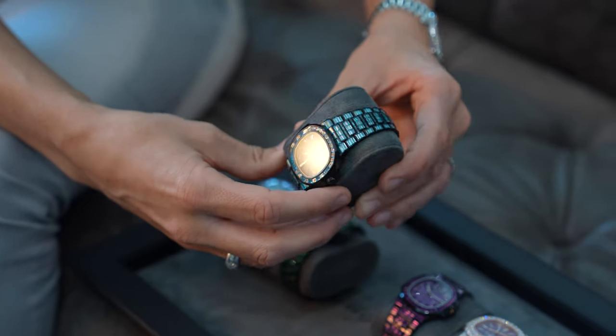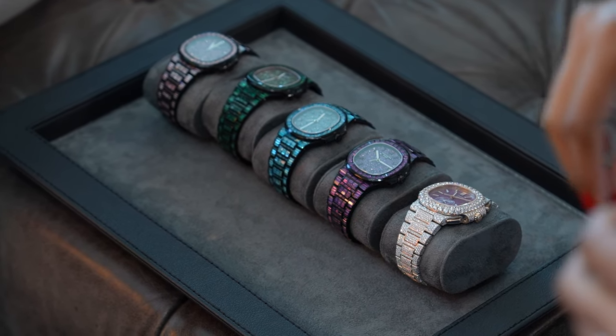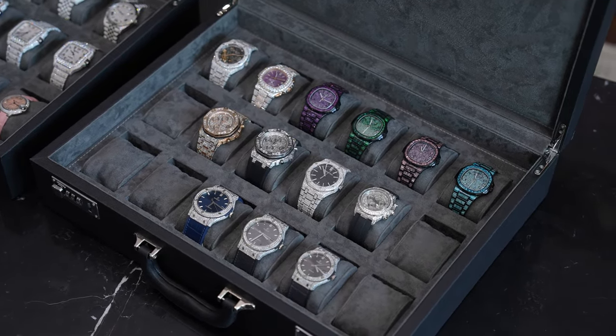This is as far custom as you can get with a watch — it's something you definitely cannot go and buy. You mentioned the diamonds you use are VVS. For a lot of viewers who don't know much about diamonds, just walk us through what VVS grade means.